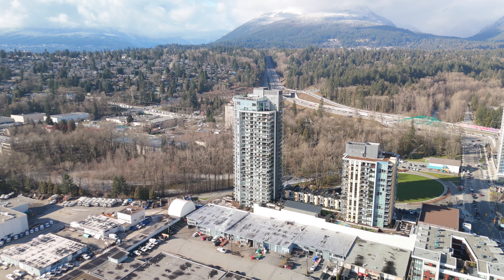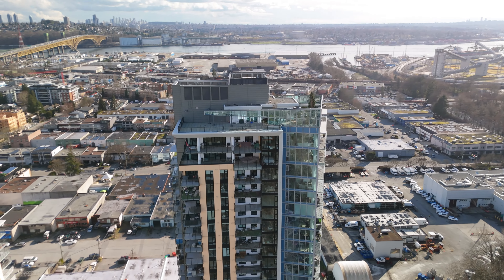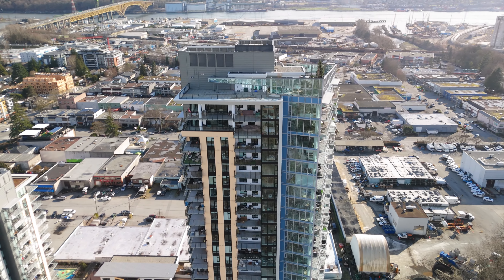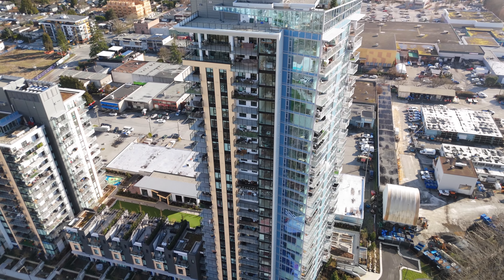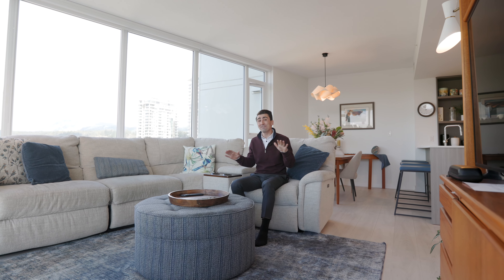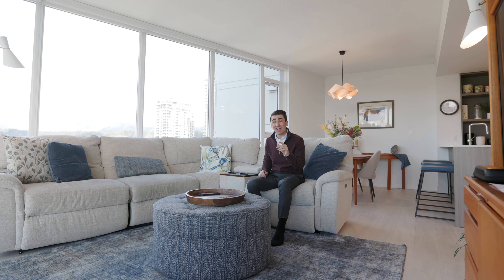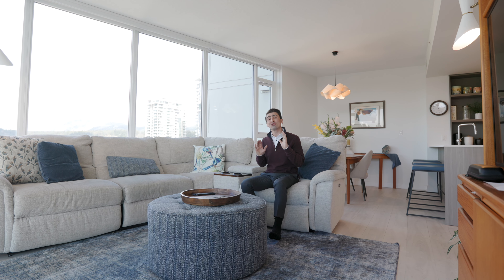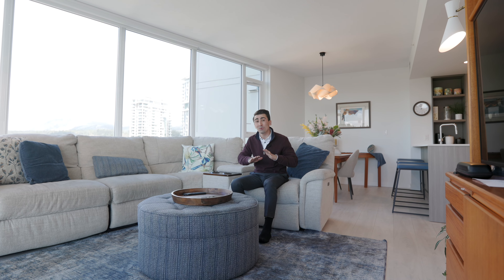This condo is part of a new development, so you still have the balance of the new home warranty for added peace of mind. And on top of it all, pets and rentals are welcome, making this the perfect home for young professionals, families, and even investors. What really stands out for me is just how well all of the furniture and fittings go with the space — and the cool thing is they're actually negotiable. This could truly be an opportunity for you to just sign the papers and move right in.